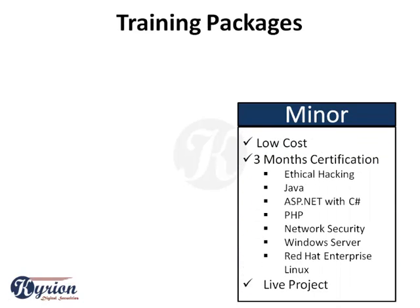Our minor training packages are low-cost certification programs which include project development opportunities. You can also choose your topic of interest from ethical hacking, programming in Java, .NET, or PHP, network security, Windows Server, or Red Hat Enterprise Linux Server.